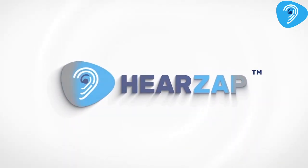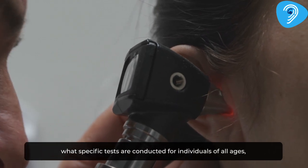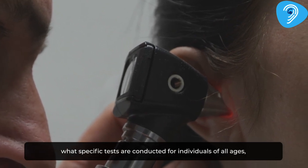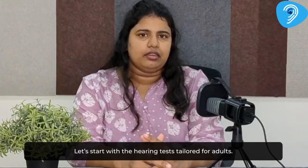Hello everyone, welcome back to our channel. Today we are talking about the hearing test and exploring what specific tests are conducted for individuals of all ages, from adults to newborn babies. Let's start with the hearing test tailored for adults.